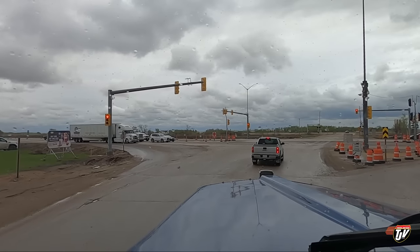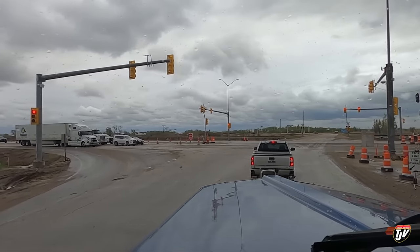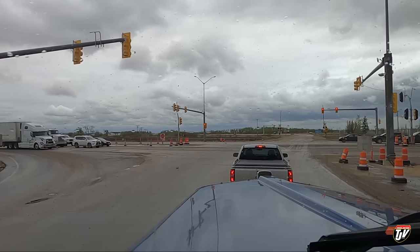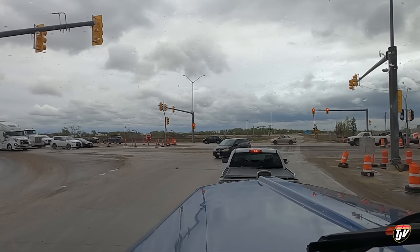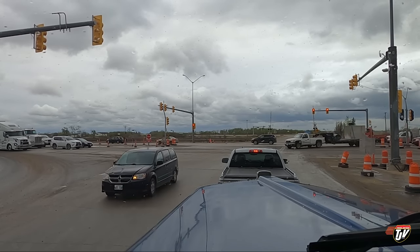I've got to book it to Kenora — ASAP, pronto. I need to get there before they stop loading for the day. It's about two hours and fifteen minutes away and takes about two hours to get there.